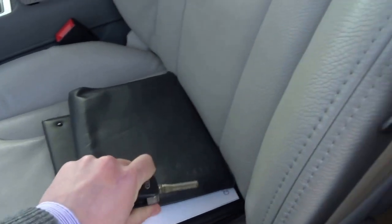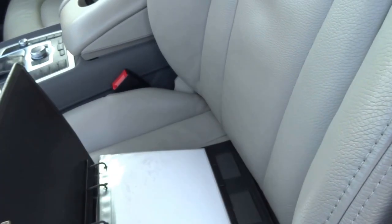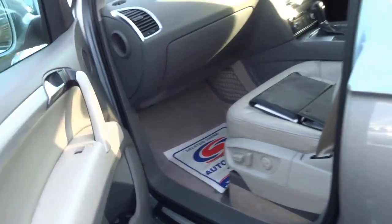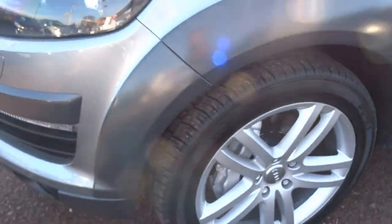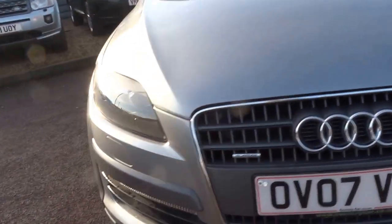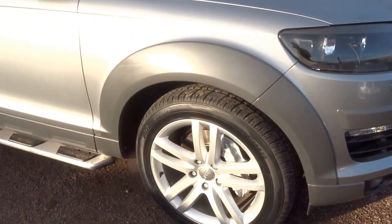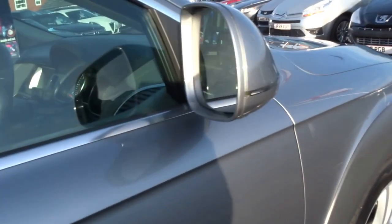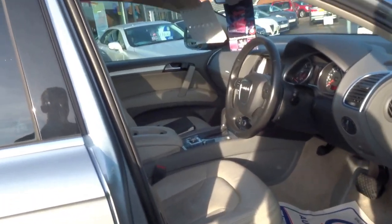As you can see, you've got all the original book pack and handbooks with the car. Near-side front is in very very good condition. Still a good-looking car this, even nearly ten years on. Of course, Audi have only just replaced the Q7 with the new model.